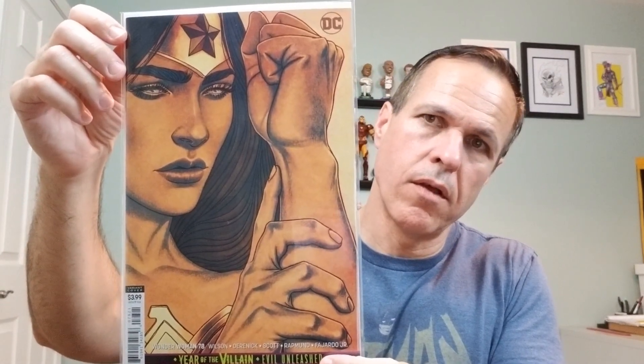And lastly, we've got Wonder Woman 78 — beautiful cover by Jenny Friesen. She's a fantastic cover artist, and that's all she does is covers, at least she does interiors, but she's great with Wonder Woman.